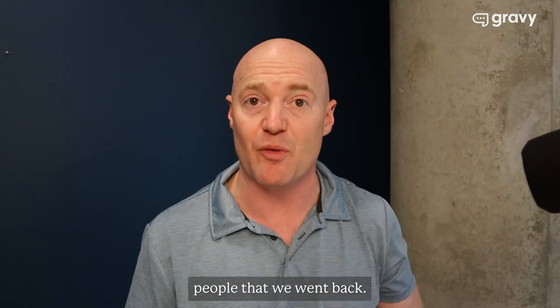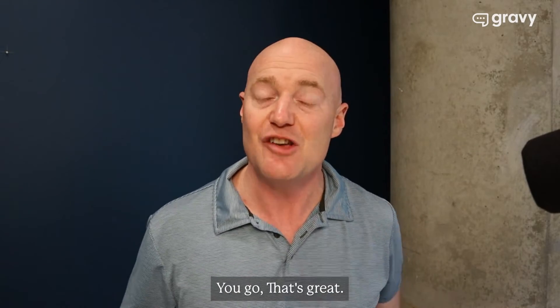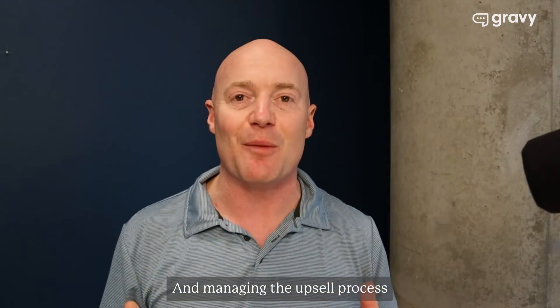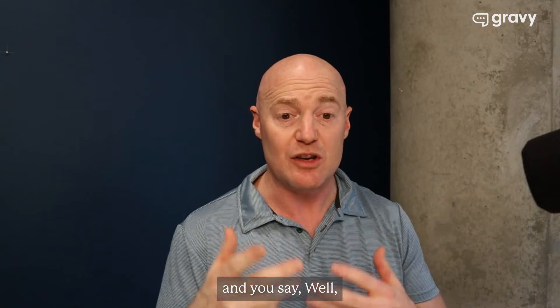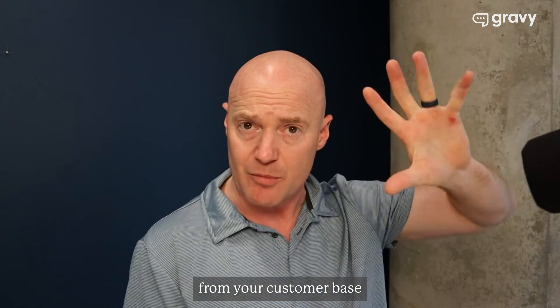You can upsell happy people. We went back and they're like, 'Oh my gosh, I'm so glad I updated my credit card.' You go, 'That's great. Did you know that we had this as well?' Managing the upsell process for your customers is something that we do. So what is a downsell? Upsells is more money from your customer base.